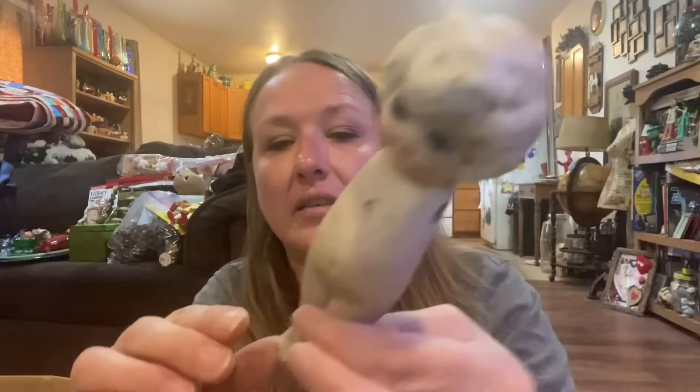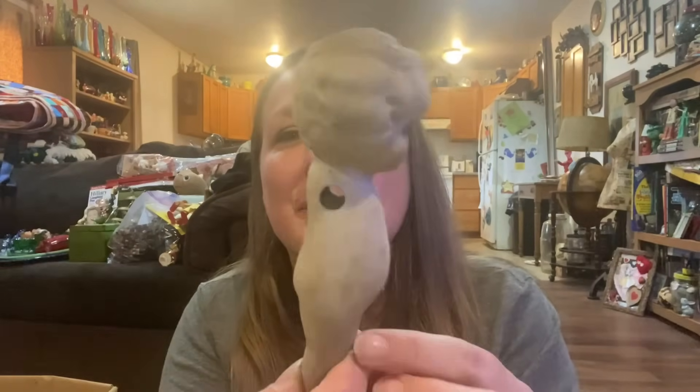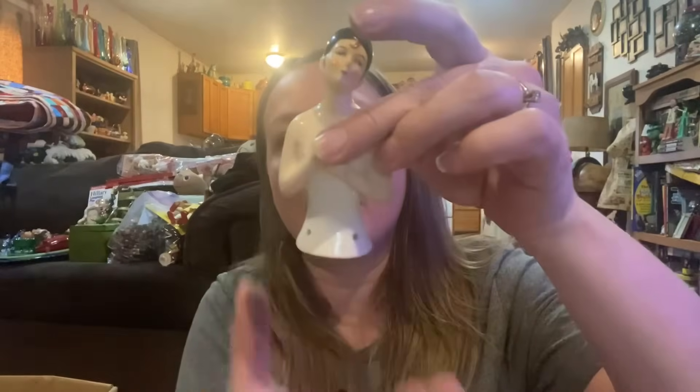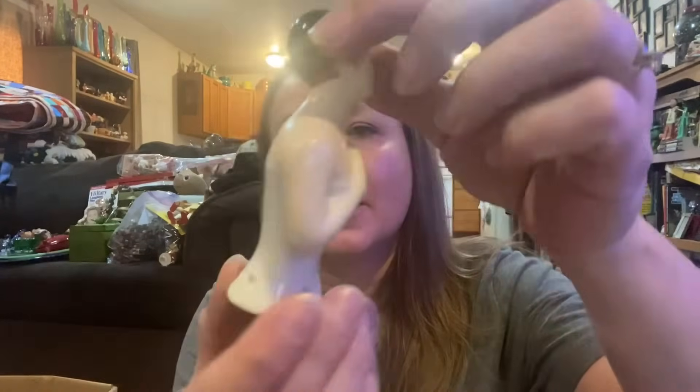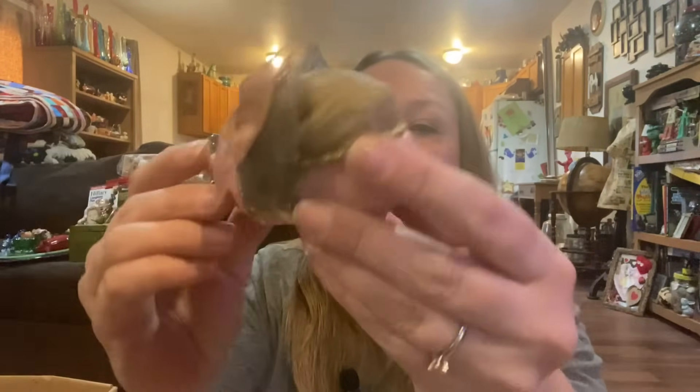A Frozen Charlotte was in there — she's missing her arms but she's cute. And another one that I believe was supposed to be a pin cushion, like she'd have a big poofy dress for the bottom. But she's pretty. And a pin cushion shoe.